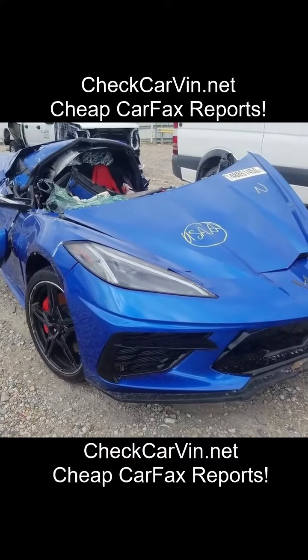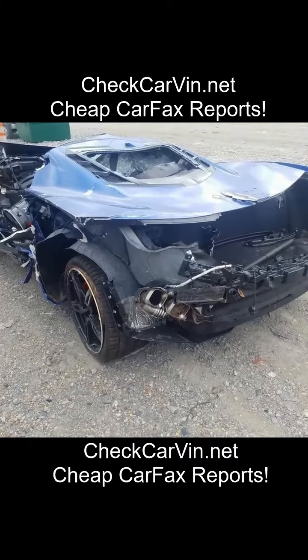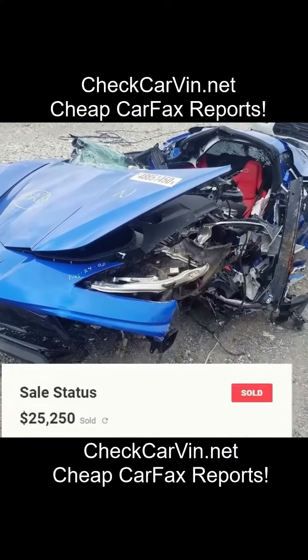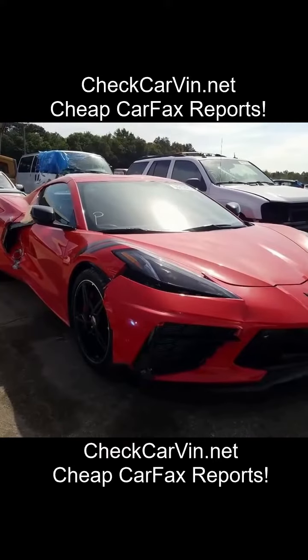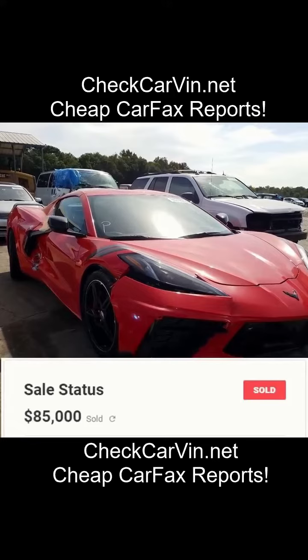This second example is essentially a parts car — completely destroyed. Pretty much the only thing that survived is probably the engine. This one sold for $25,250. The third example — complete ripoff — this one sold for $85,000, very minor damage, but essentially the same price as a brand new one.